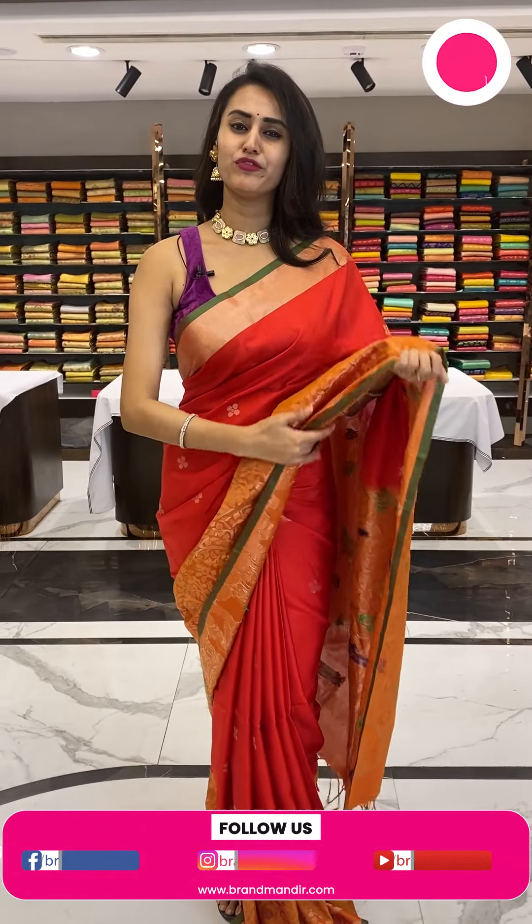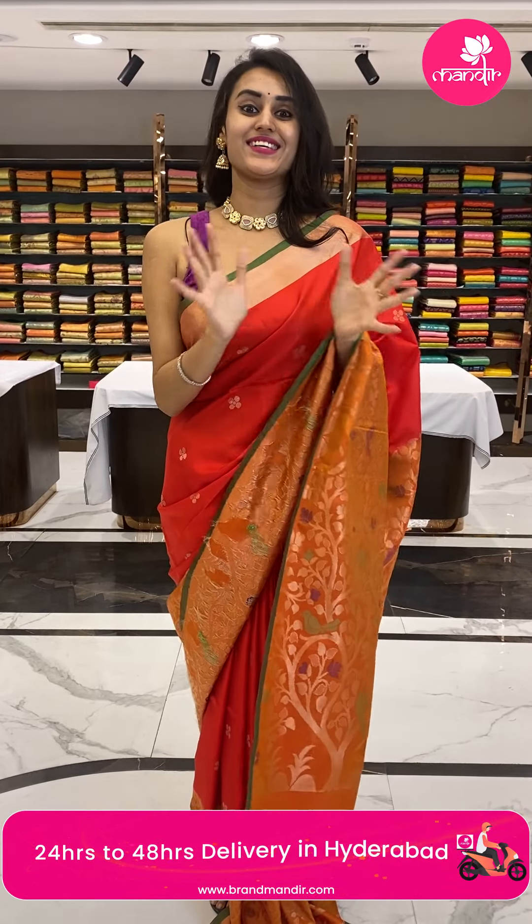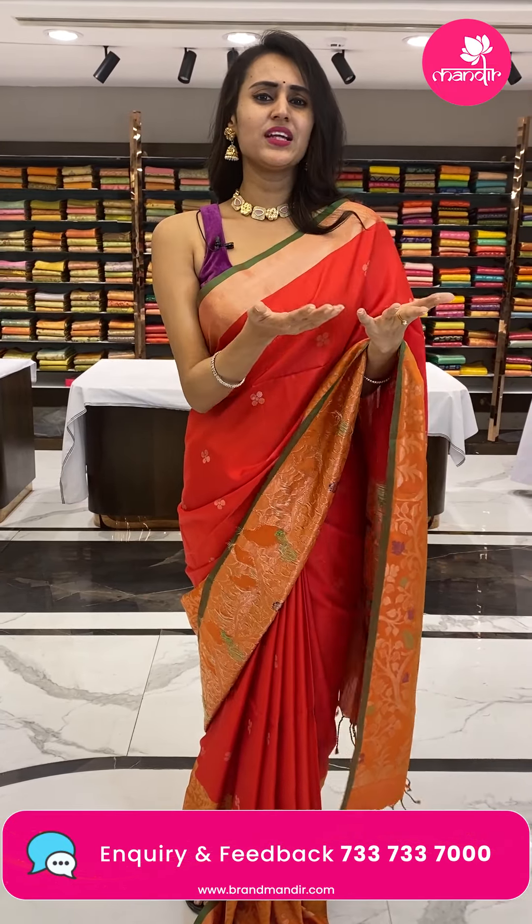Our videos will be saved on Instagram, IGTV, Facebook, and YouTube. In case you miss any of our live videos, do get back to social media and watch again. The saree price shown will only be available for up to 24 hours, after which it will go back to its normal price, because these are exclusive collections from Brand Mandir.